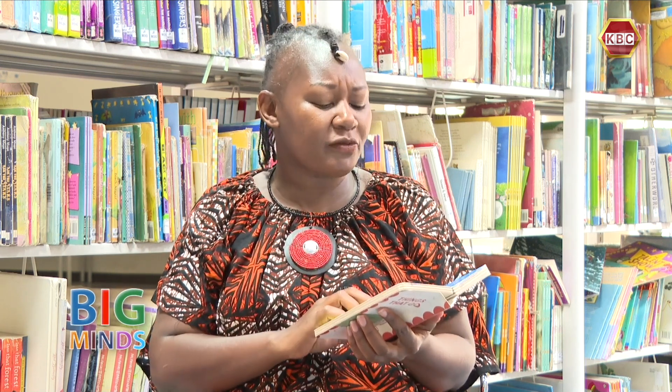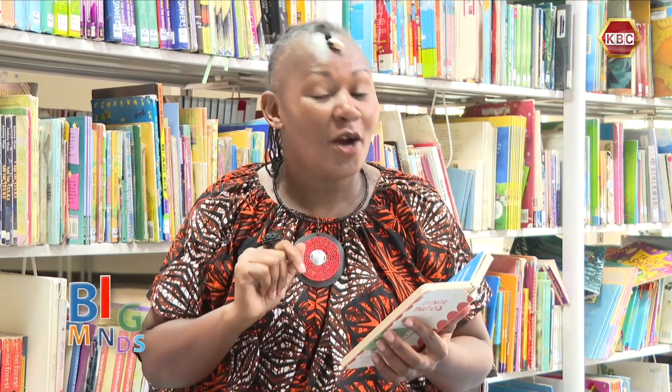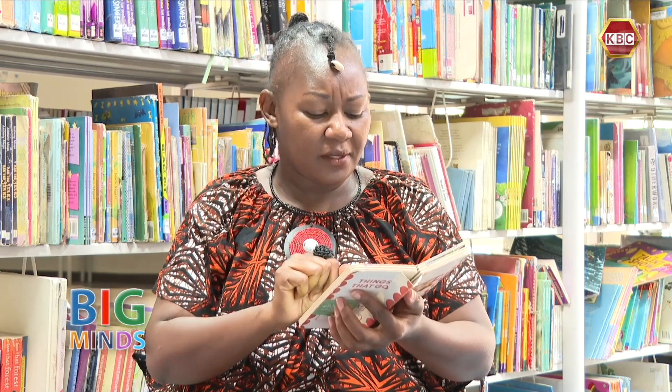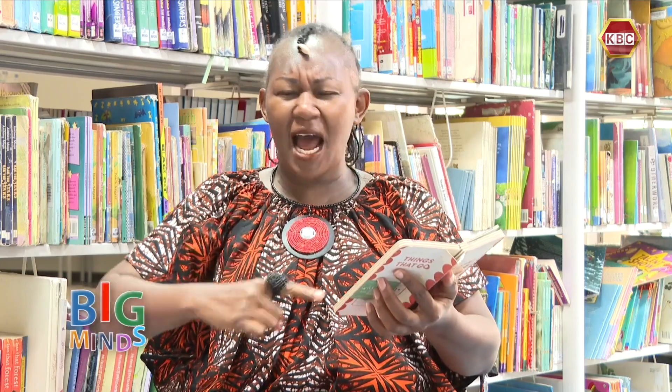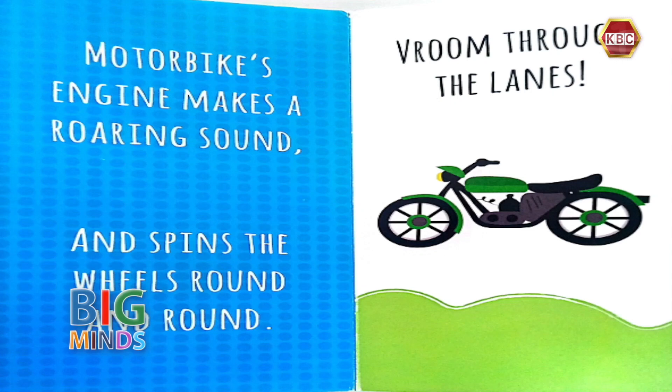The next one is quite familiar to most of us. It goes vroom, and you can see it in many different places. In fact, we call it boda boda, or in short, boda. Motorbike's engine makes a roaring sound and spins the wheels round and round. Vroom! Isn't that motorbike absolutely beautiful? I think it is.